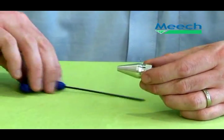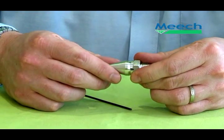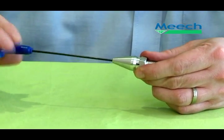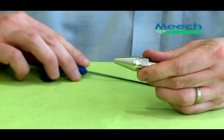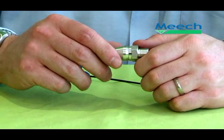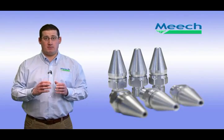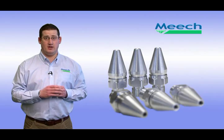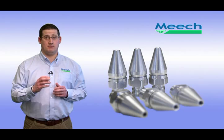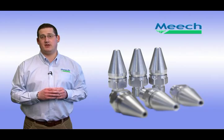Meech energy saving nozzles are also fully adjustable. By simply unscrewing the grub screw located in the end of the cone, you can open or close the circular slot air is released from. This controls the airflow and consumption, making the nozzles suitable for a wide range of applications. In addition, the nozzles have no moving parts, making them very reliable and maintenance free. They are also easy to install and manufactured in stainless steel and aluminium. Meech nozzles are also available in two thread sizes: quarter and an eighth of an inch BSP.